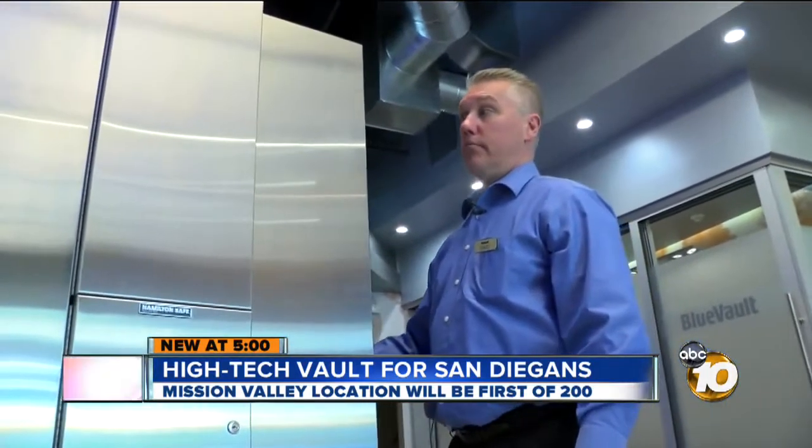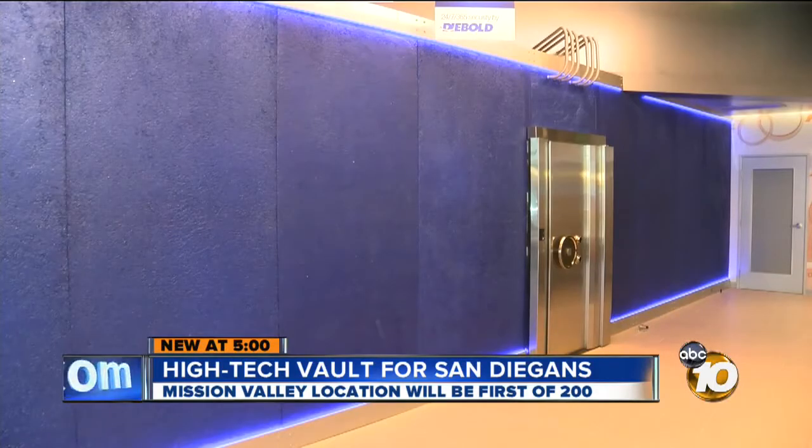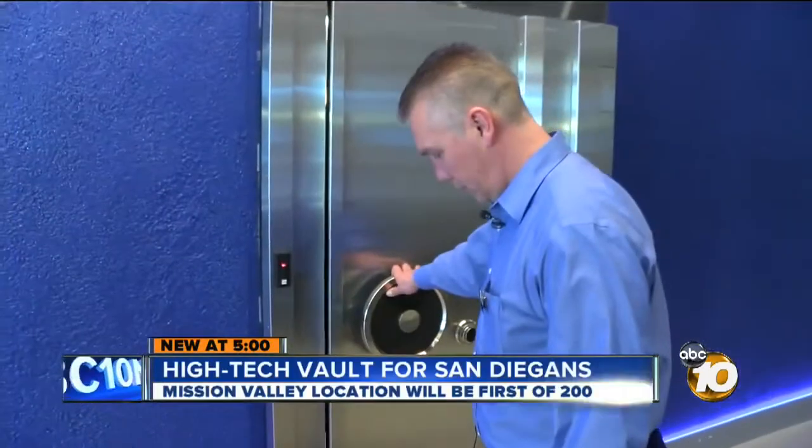What can get through that door? An asteroid. An asteroid? Maybe. Johnson says it can withstand pretty much everything else, including explosives and earthquakes. So if the entire building comes down around the vault, the vault's going to be fine — you're going to dig it out of the rubble. And that's just the Blue Vault itself.